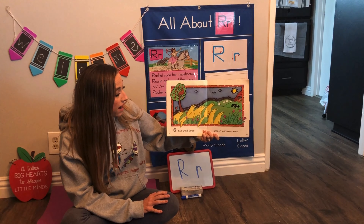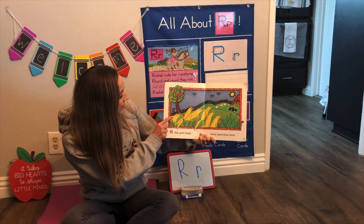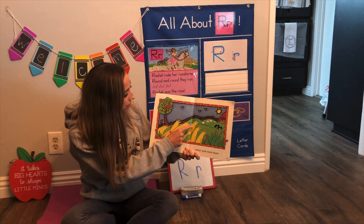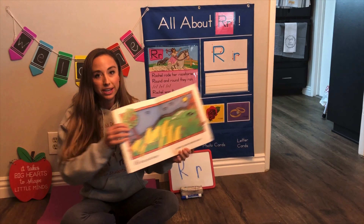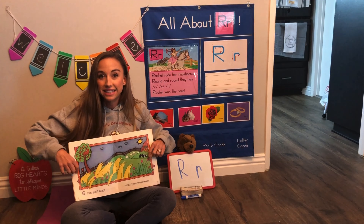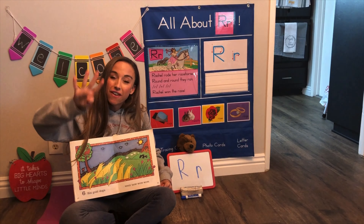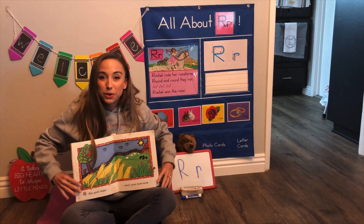Six gold dogs. That's right, there's six — one, two, three, four, five, six. Okay, we're gonna use our fingers. I need two hands: one, two, three, four, five, six. Six gold dogs.